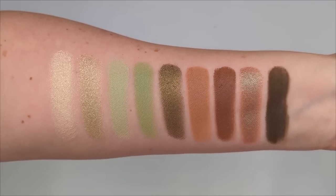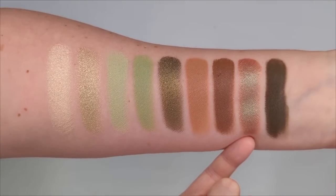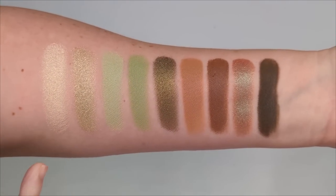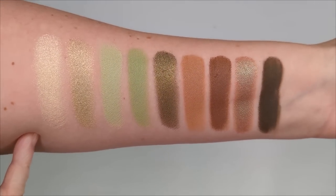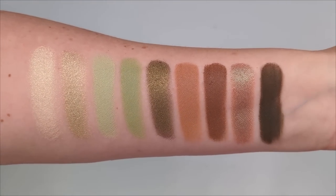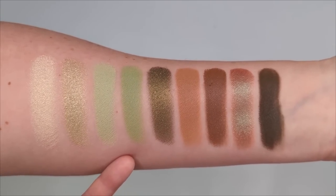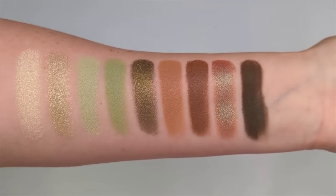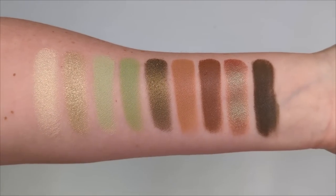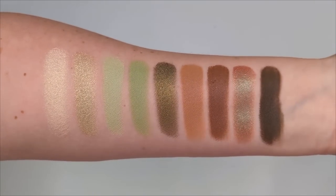This one actually has two duochrome shades. It has this one right here — it has a brown base with kind of a teal shift — and then this gold right here, it looks like a gold in the pan and it shifts to a green when you actually swatch it out. This is just a gorgeous color story, and I love that they gave us some neutral crease shades. You could do a fully green look or something that has a neutral base and just a little pop of green on your lids. It's a really versatile color story and I like this one a lot.